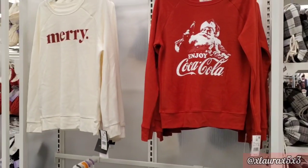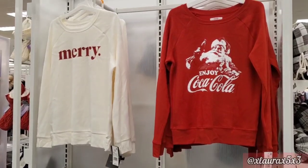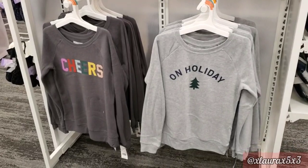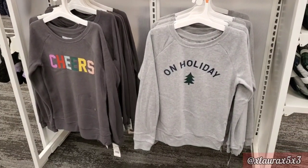Here are some holiday long sleeves for $20 — designs include 'Merry,' Coca-Cola with Santa, 'Cheers,' and 'On Holiday.'